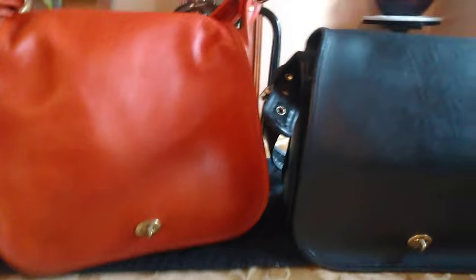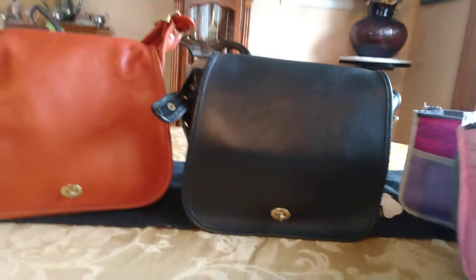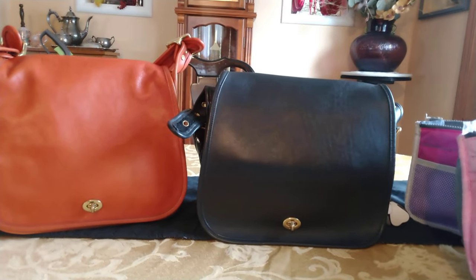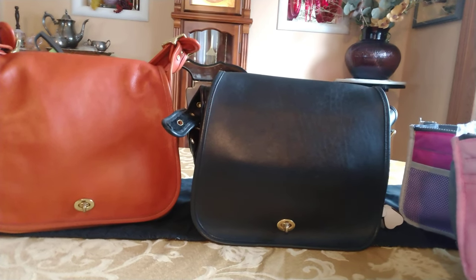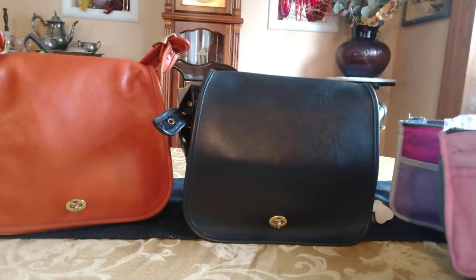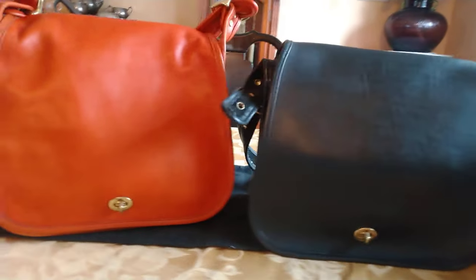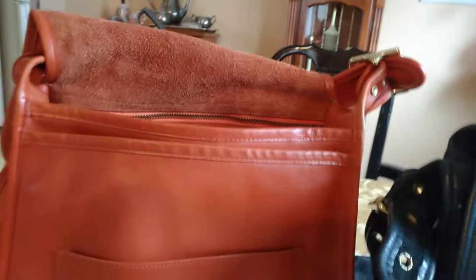The burnt orange is considered rare. The stewardess bag came out and was reissued a few times, and not all of them have the same style number. I called Coach and was talking to them about this bag on the left because I had my doubts it was authentic, and they assured me that it was — that they did indeed make the burnt orange. It is vintage; I read them the full creed number.